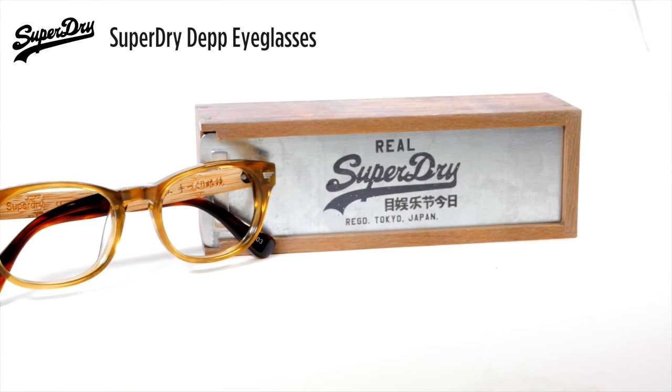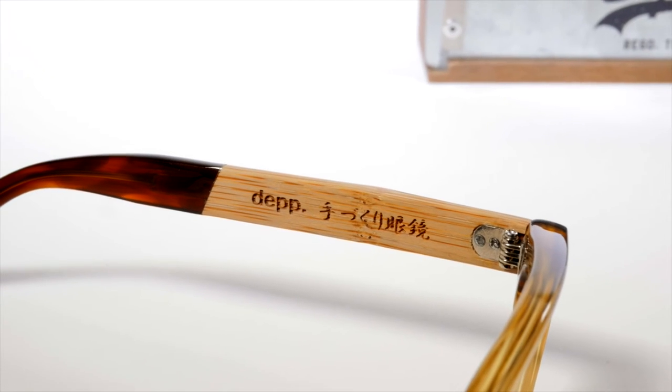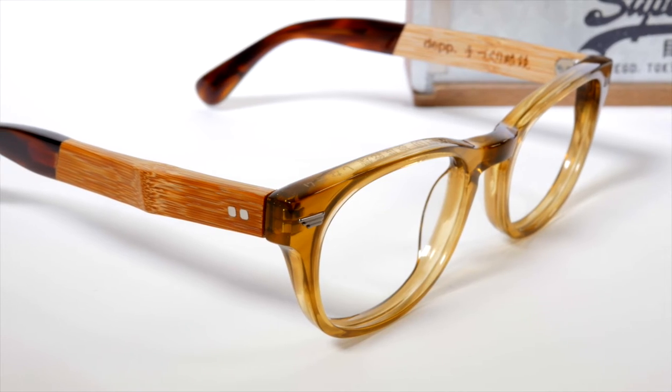Next up, let's look at these Bamboo Superdry Depth eyeglasses. Superdry is a British brand inspired by the Japanese obsession with American fashion, and this frame is one millimeter thicker than the industry standard. Check out the cool Japanese engravings and unique shaped rivets.